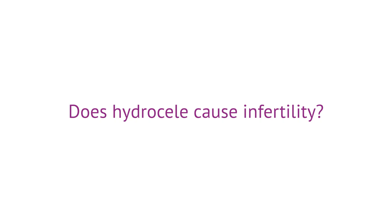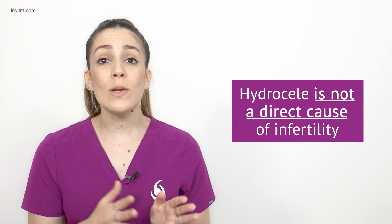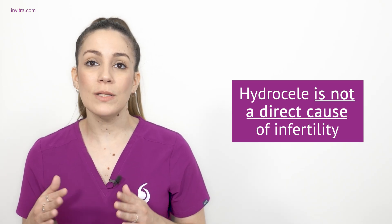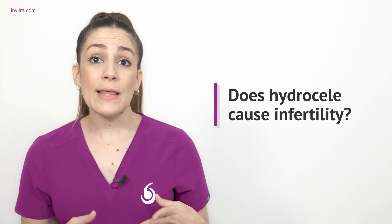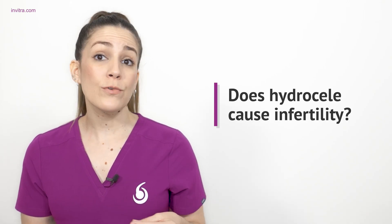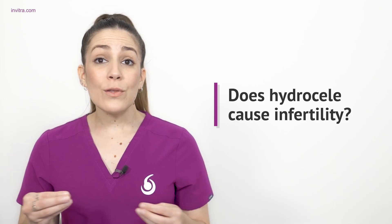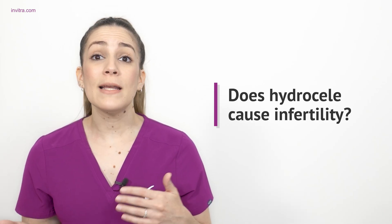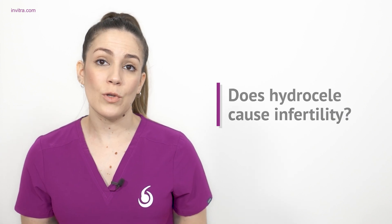Does a hydroseal cause infertility? A hydroseal is not a direct cause of infertility and usually does not drastically affect a man's reproductive capacity. However, there are cases of hydroseal where other factors that do influence fertility, such as an infection, may appear. Therefore, a hydroseal could indirectly hinder or interfere with the successful achievement of a pregnancy. In these cases, the option of surgery could be considered.